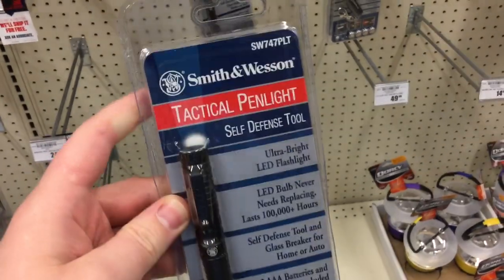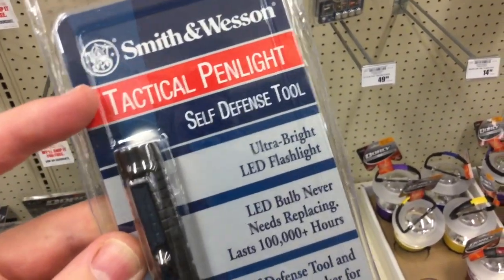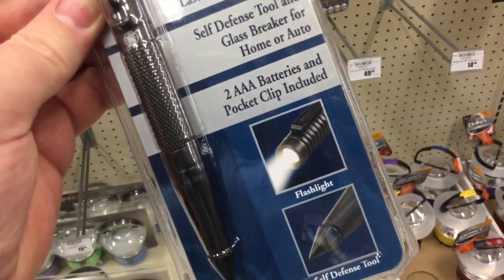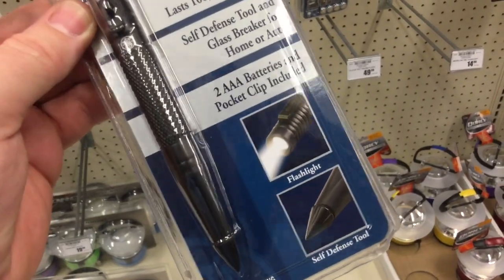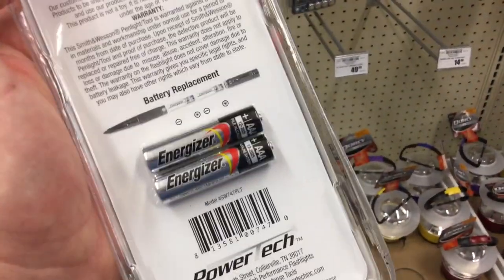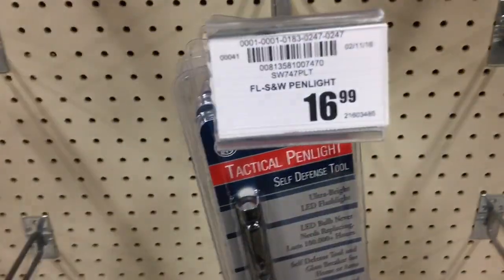So this is interesting — it's by Smith & Wesson, under the Taylor Brands umbrella, but it's a tactical pin light, self-defense tool, and a flashlight, so this is pretty darn interesting. It takes two AAA batteries, so very common batteries. The battery is included, and that's not a bad deal considering it's only $16.99.